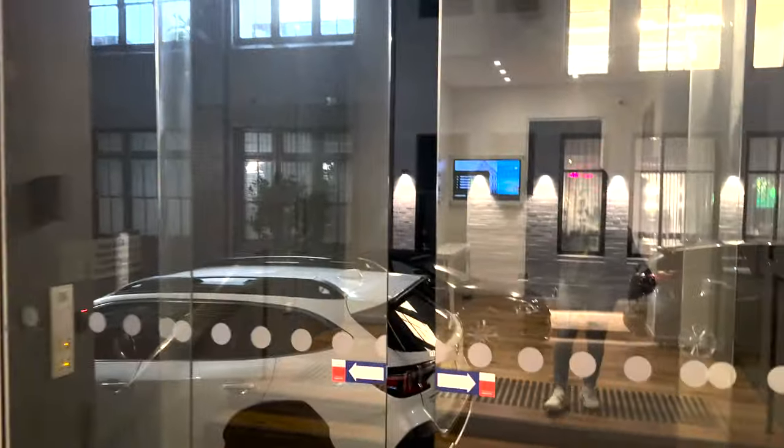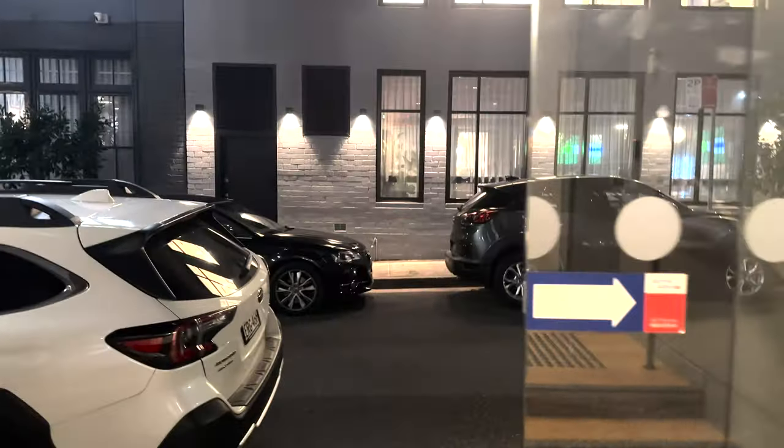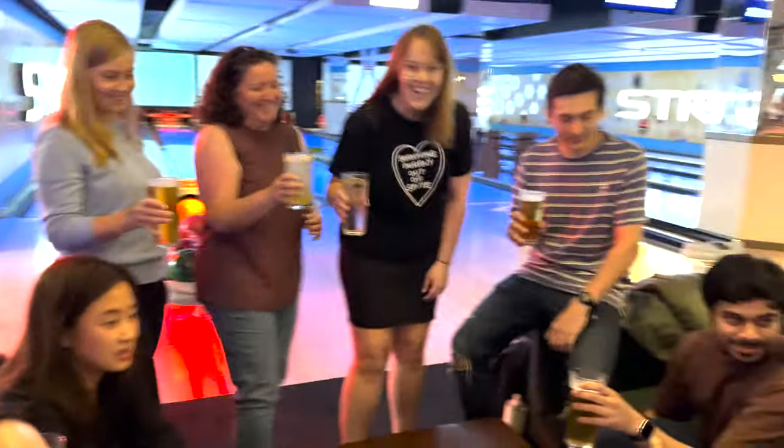After a long day of making sure each of our menus passes through these stages and into your box, it's time to go home and cook my favourite chicken burger with creamy pesto dressing — but not before a quick drink and some bowling with our wonderful team.